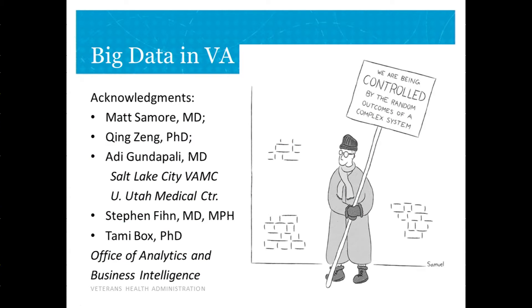If you are in a healthcare system, especially one as public as the VA, it's easy to believe the saying that we're all being controlled by the random outcomes of a complex system. But the hope of big data is that outcomes really aren't random — that there are patterns in the data we can use to improve care and outcomes for our patients.